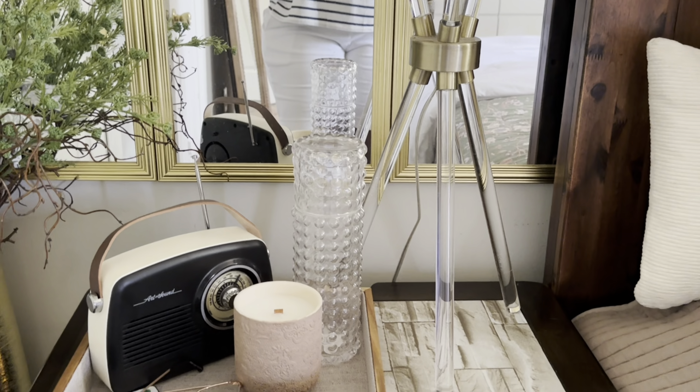This candle is from the Dollar Tree — I love the bottle, I don't think I'd burn it. The stand it's sitting on comes with another candle from Hobby Lobby, and I just use it as a stand. This mirror here is from Home Goods and that's what this area looks like.